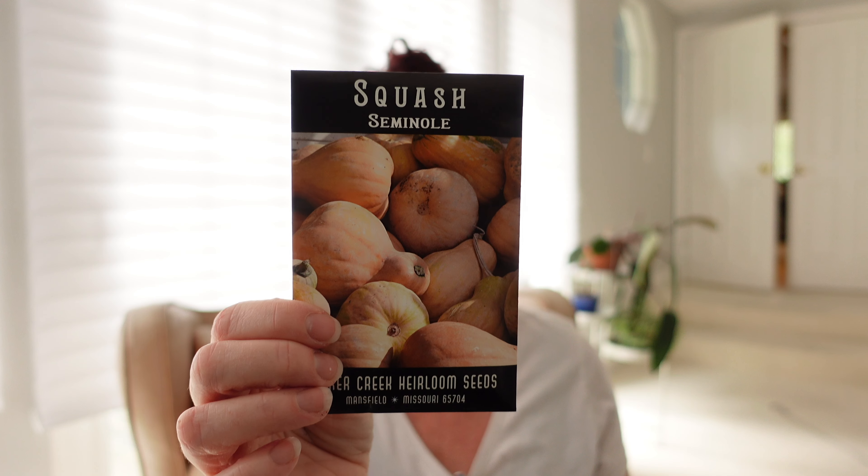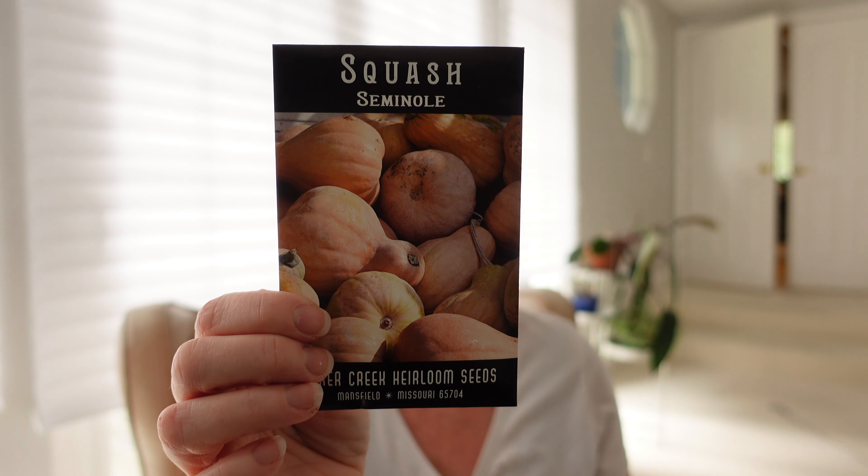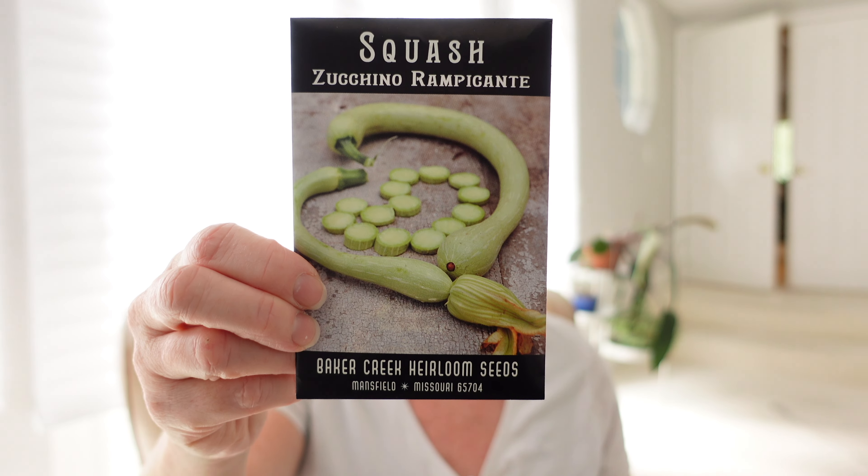This is Seminole squash — it's a wild squash of the Everglades in Florida, takes heat, humidity, and pests very well and it's very sweet. I'm so excited to grow this; I mostly grew up in Florida and never knew this existed. Cucurbits are New World plants so it's not surprising the Everglades area would have its own variety. And then another zucchini — Rompicanti, a very curved Italian heirloom squash, supposedly very tender and mild.